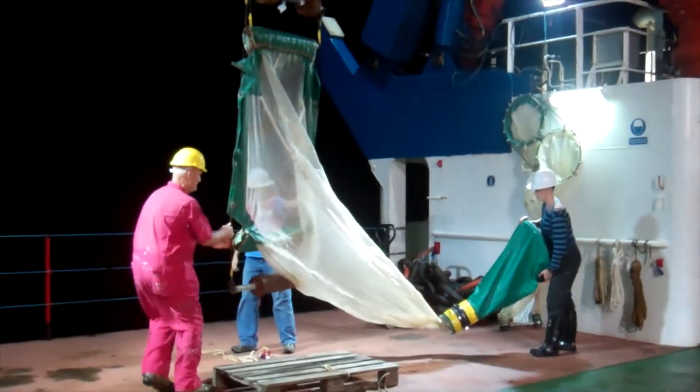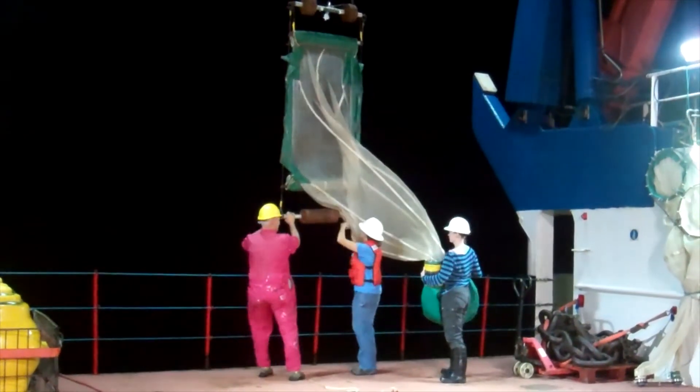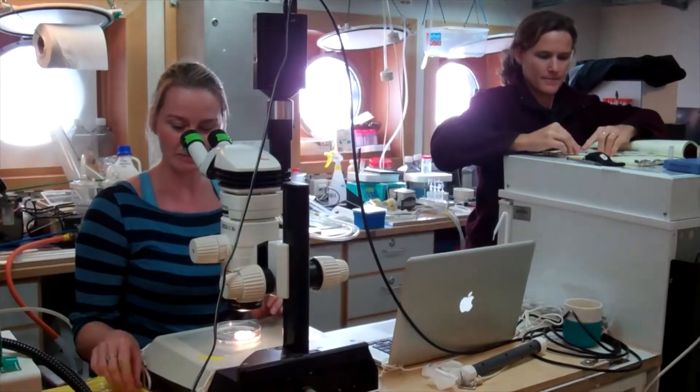What does an average day on the ship look like? We will sample with plankton nets from the boat the top 500 meters of the water column, which means that we will get up every night at 2am and basically work all through the night, have some breakfast, and run our experiments during the day. We don't sleep very much, so we'll sleep in shifts of like three to four hours.